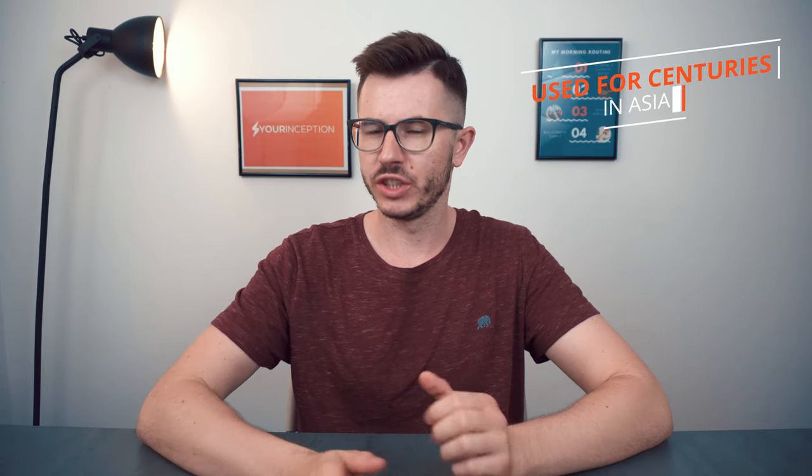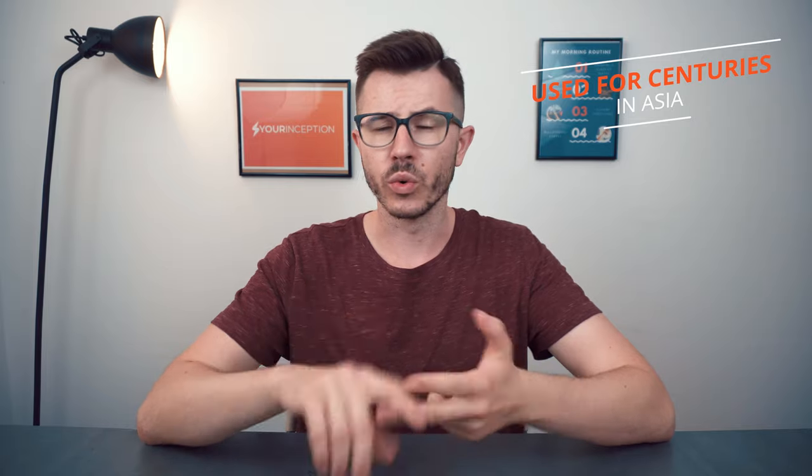Historically, Lion's Mane Mushroom has been used for centuries — in Chinese medicine, in Japan, in Korea, in different parts of Asia. It has been used for several reasons which we're going to talk about today.